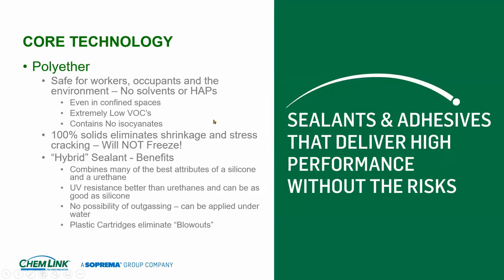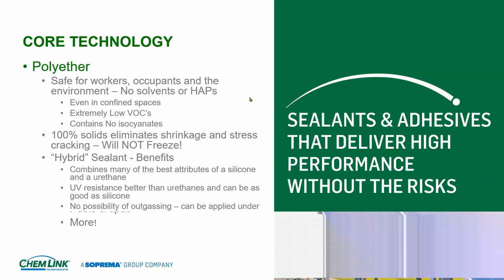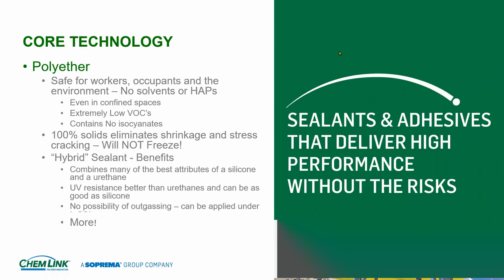The core technology at ChemLink is polyether. Polyether is a combination of silicone and polyurethane — we take the best of both worlds and combine them into one product. We are a hybrid of silicone and polyurethane, and we get rid of the negatives. Anybody ever use Gorilla Glue? Gorilla Glue is a polyurethane product, and everything Gorilla Glue will work on, the ChemLink polyether technology will work as well.